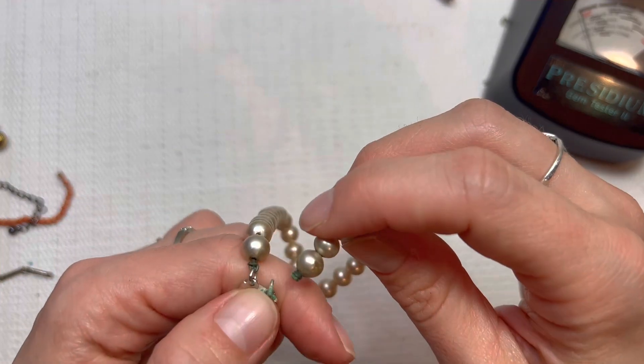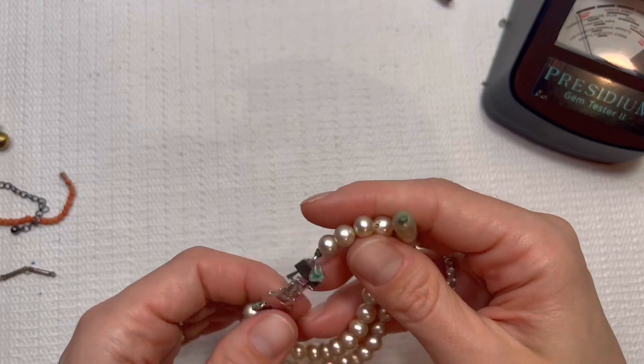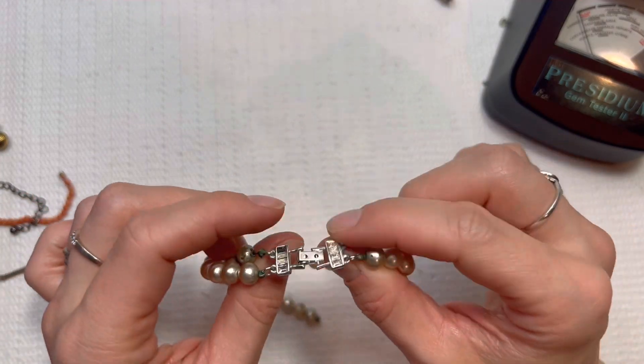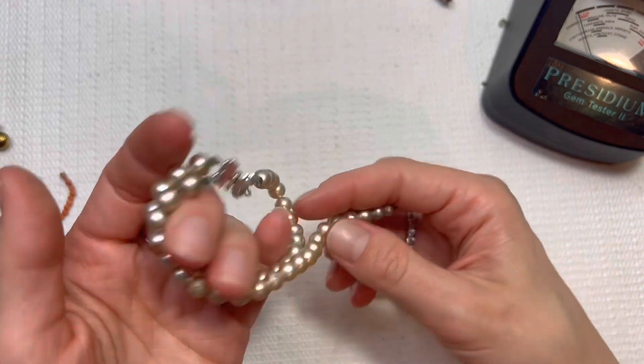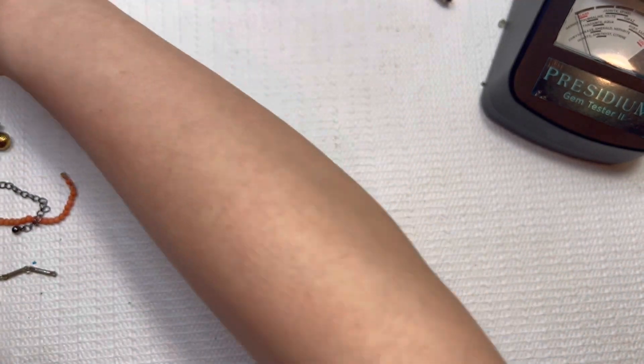Koro — my voice is so cracky today, I apologize. I'm doing the best I can. Koro — looks like we're missing some stones, we're broken. Unfortunately, Koro is a nice resellable vintage brand, but I will put that in a lot this time.